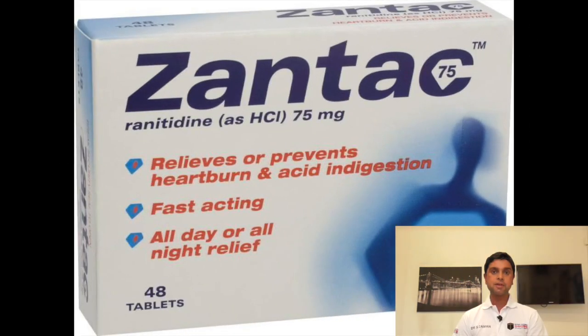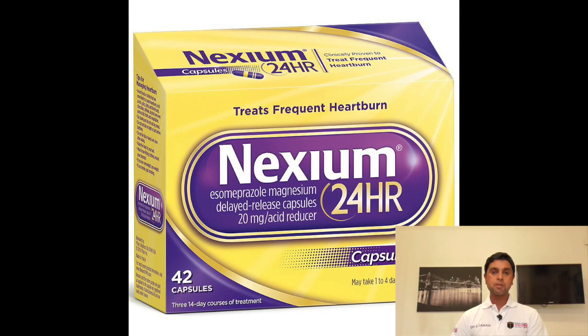Number five: indigestion tablets, such as Zantac or Nexium. You are going to be having different foods and your eating habits will change, so that can give rise to indigestion.